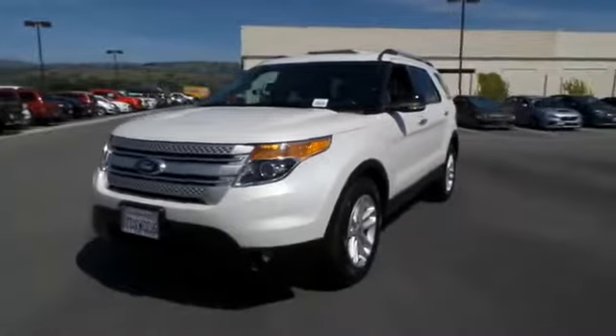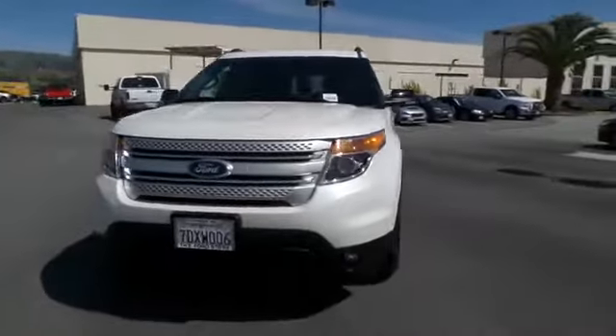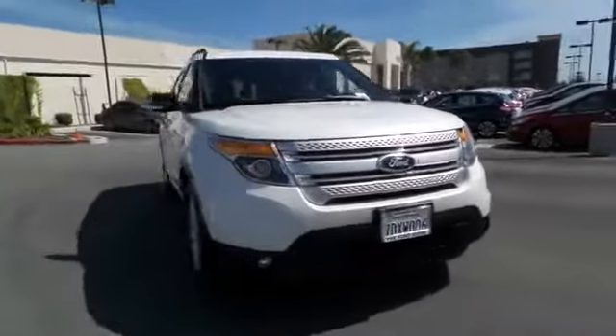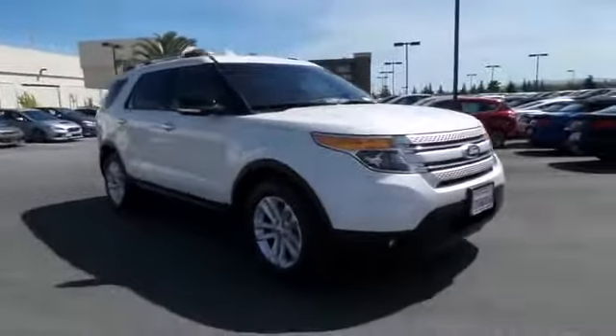The 2014 Ford Explorer. You've got a lot of capabilities to call on in a Ford Explorer. Don't underestimate your choices. This vehicle has less than 30,000 miles.